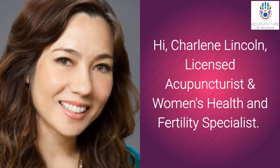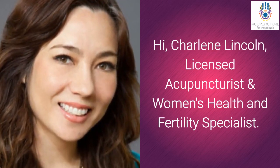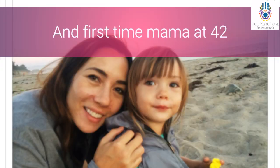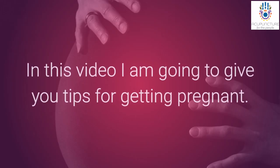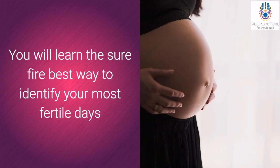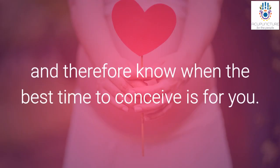Hi, I'm Charlene Lincoln, licensed acupuncturist and women's health and fertility specialist, and first-time mama at 42. In this video I'm going to give you tips for getting pregnant. You will learn the surefire best way to identify your most fertile days and therefore know when the best time to conceive is for you.